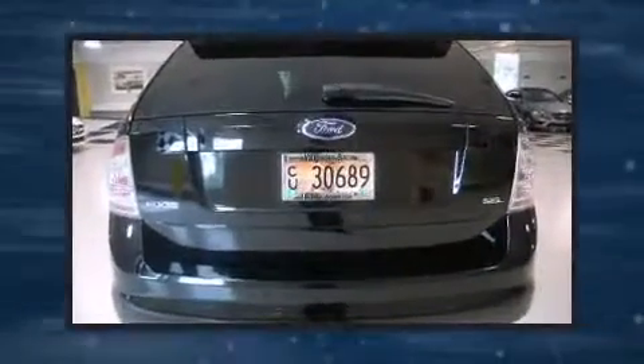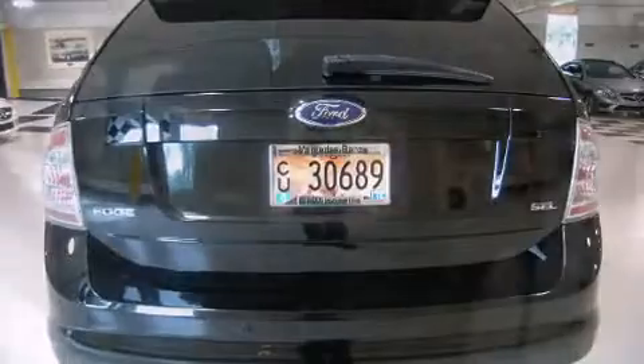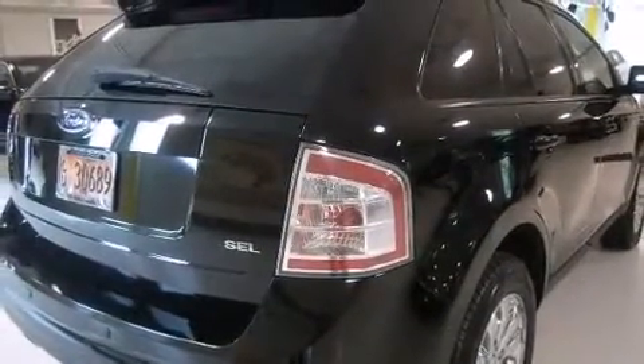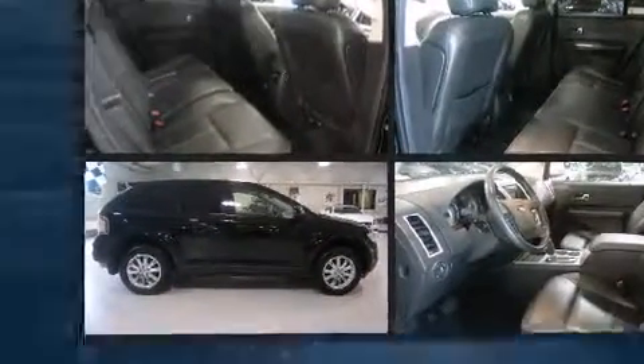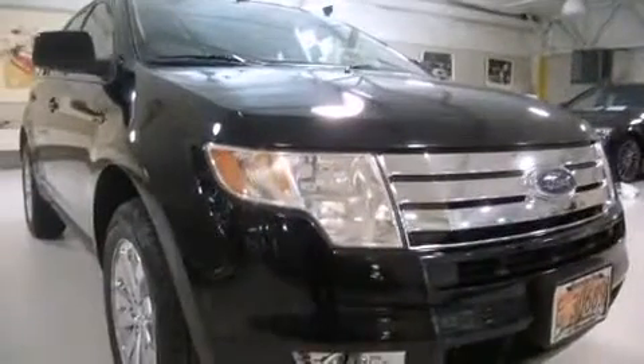All of the premium features expected of a Ford are offered, including delay off headlights, heated seats, heated door mirrors, and power seats. Features such as automatic climate control and leather upholstery prove that economical transportation does not need to be sparsely equipped.